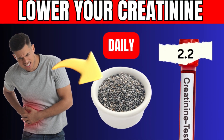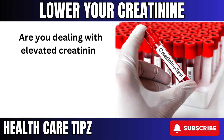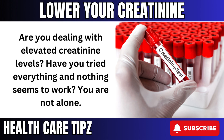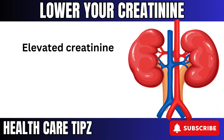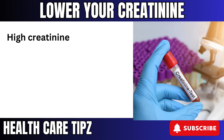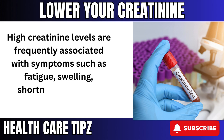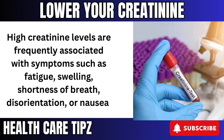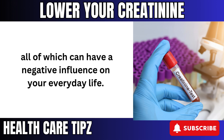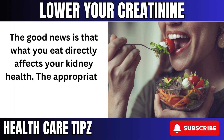10 Foods to Lower Creatinine Levels and Protect Your Kidneys. Are you dealing with elevated creatinine levels? Have you tried everything and nothing seems to work? You are not alone. Elevated creatinine levels indicate that your kidneys are not functioning properly. High creatinine levels are frequently associated with symptoms such as fatigue, swelling, shortness of breath, disorientation, or nausea, all of which can have a negative influence on your everyday life. The good news is that what you eat directly affects your kidney health.